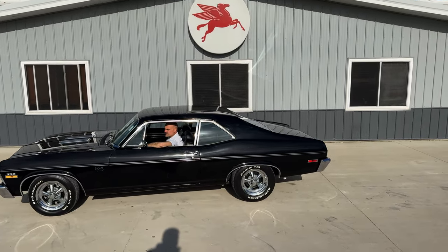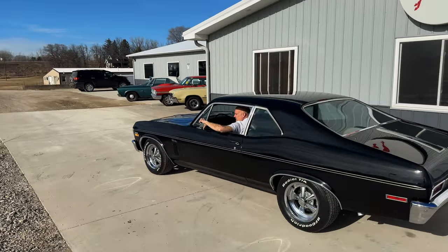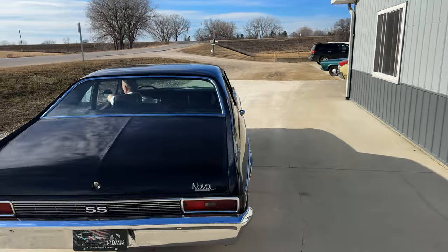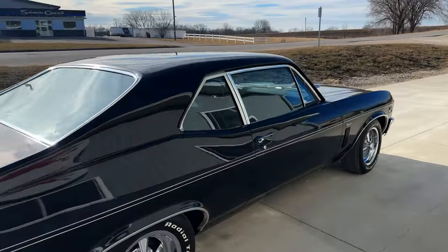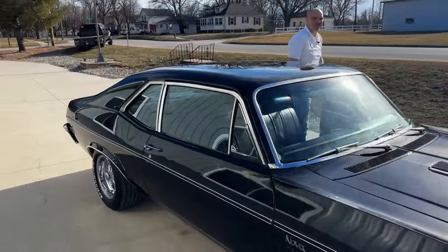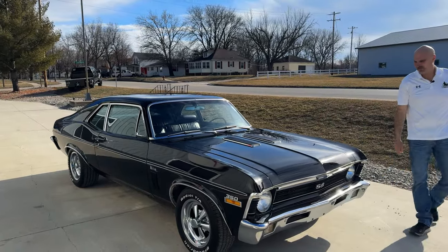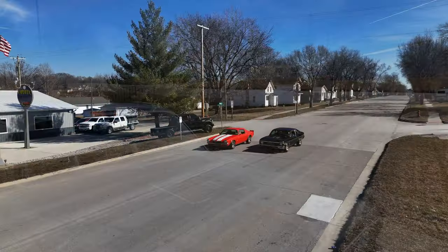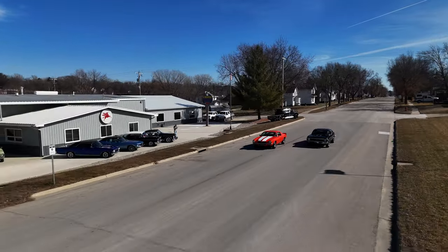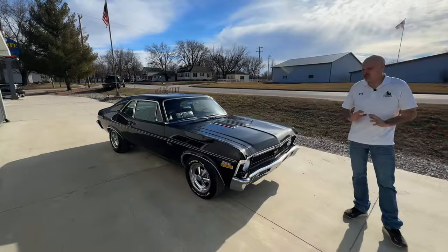Today at Coyote Classics we're checking out and test driving this 1970 Chevy Nova Super Sport. Chad called this the fastest small block on the lot in our last Sunday dealership walk around, and today we proved it. It's very quick, fun, fast, and a good driving car. It's beautiful. The cool part about this one is it's kind of a survivor — it's been repainted with a color change to black, but it has an original interior and the way this thing drives it's just so tight and nice.